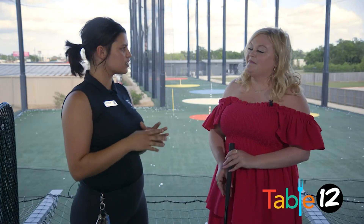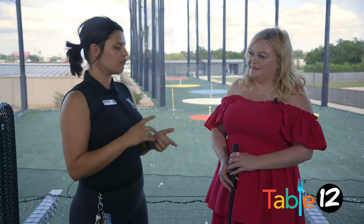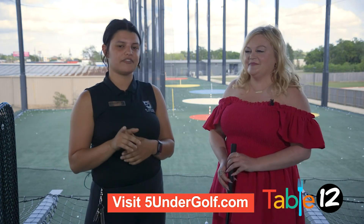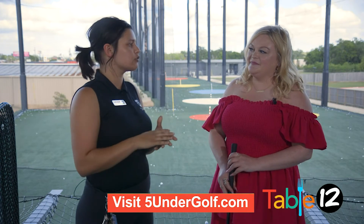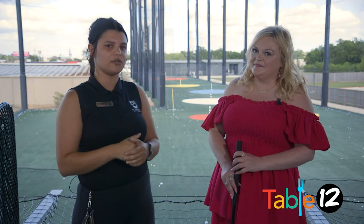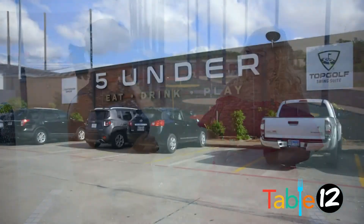We do have a couple of events going on, especially for this week of May — Restaurant Week and Mother's Day. If you head over to our event page online for the 500 Golf Center Facebook page, it'll show you every event we have coming up. All you gotta do is click on the events title and it'll show you the full list of things we've got going on.